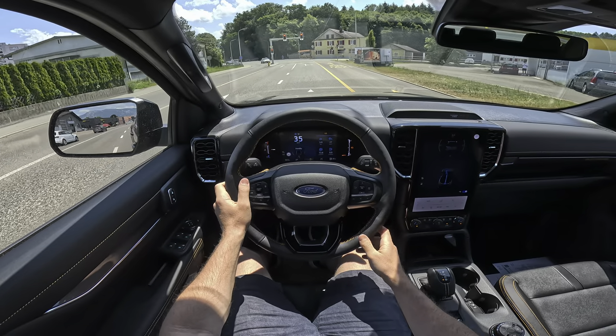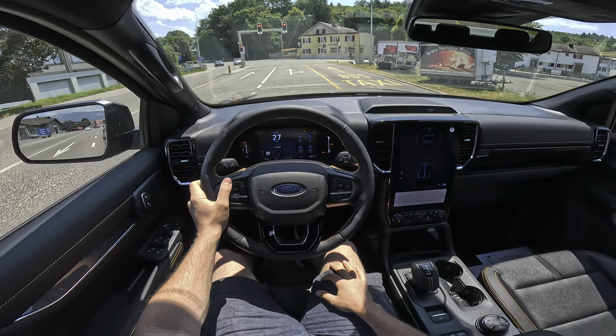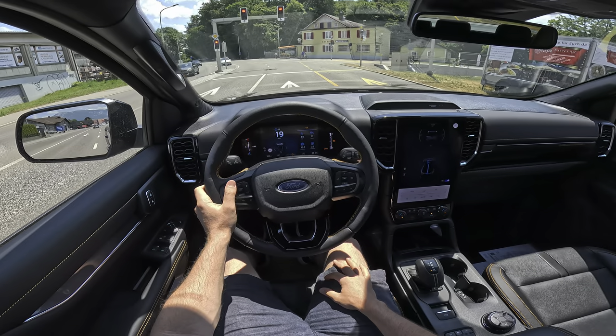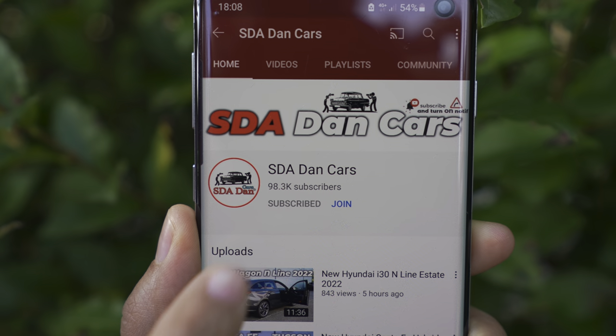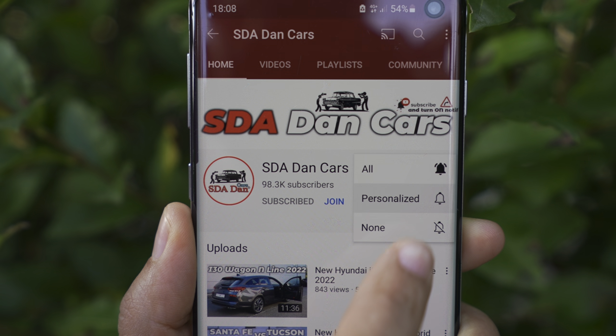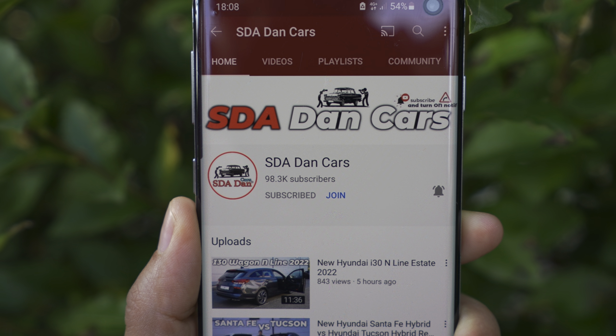I will also have a separate test drive video with the same car on my channel. If it's not already there, click the subscribe button to see the notification when that video comes out. Now let me give you some technical data and information before we start the exterior and interior review.